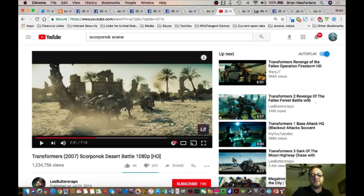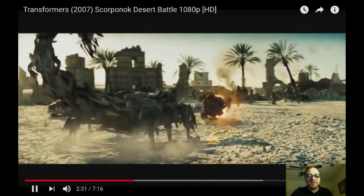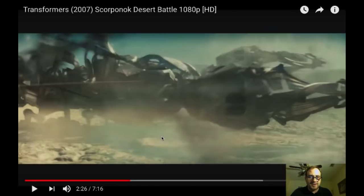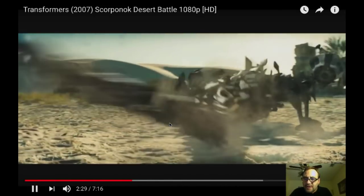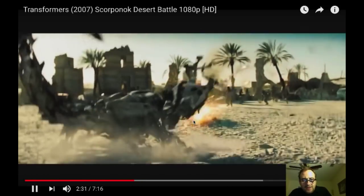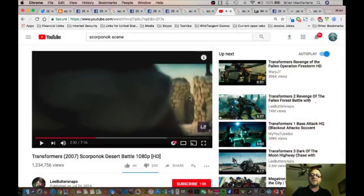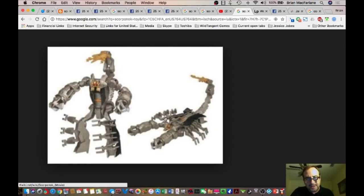If you go back to the 2007 movie Transformers, there's this robot called Scorponok. This is the desert battle in 1080p — I had to get the best resolution possible. And if you look closely, there are six legs and two arms. I slowed it down. Just a little bit of residue. Six legs and two arms. Did they get lazy maybe and not want to do the other two legs? They didn't get it accurate. And here is the Transformers toy Scorponok — look at the six legs and two arms.